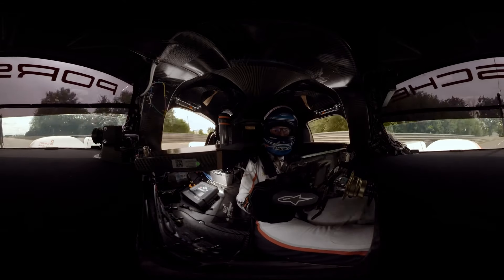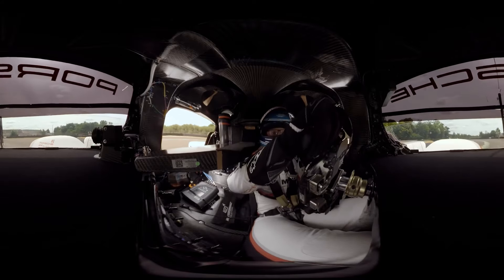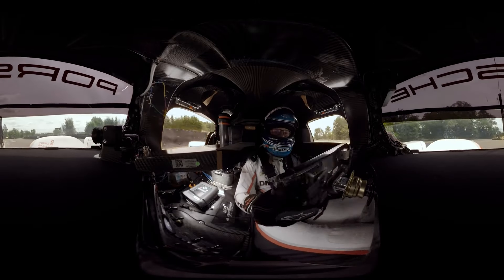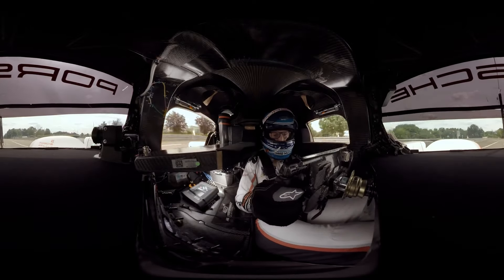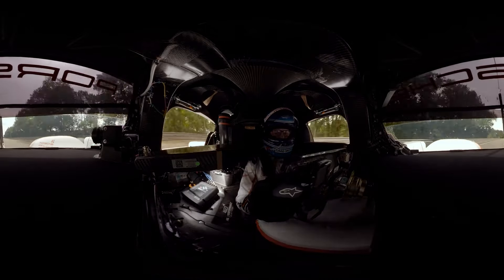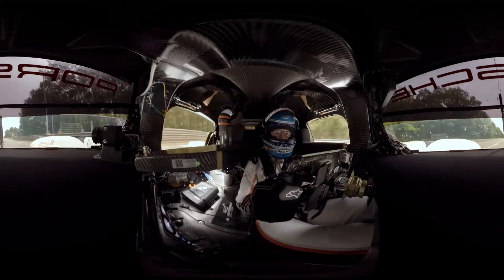Heavy braking now, entering right hand in 4th gear, left hand in 3rd gear. Now accelerating again with all the power of the 919 Hybrid. In total we have about 900 horsepower on acceleration — 500 from the combustion engine and over 400 from the electric motor on the front axle.